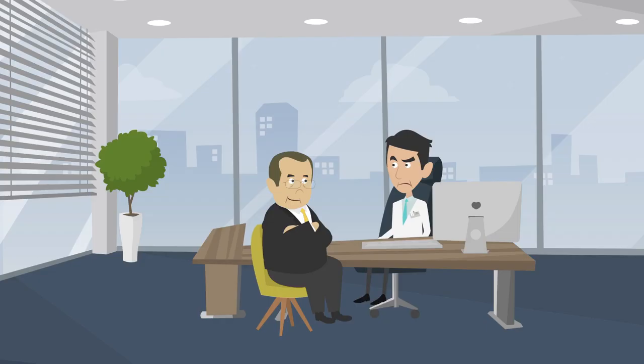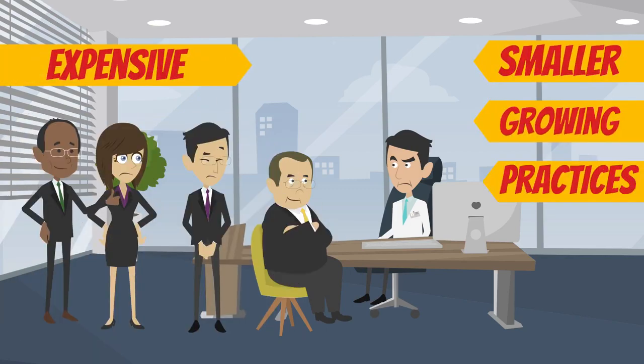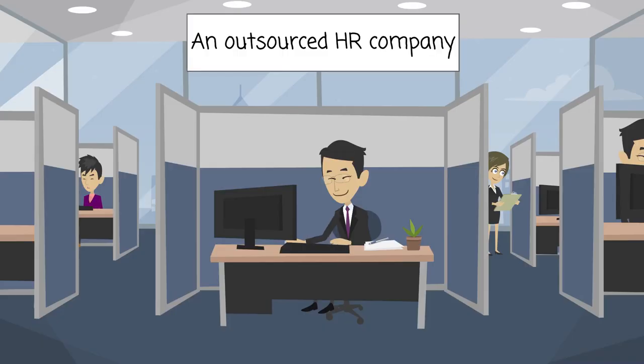But hiring a full-time HR employee or team can be an expensive option for smaller, growing practices. Paying the taxes and benefits necessary when adding another team member may not be realistic for your budget.